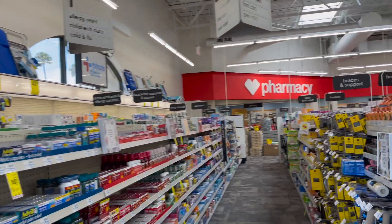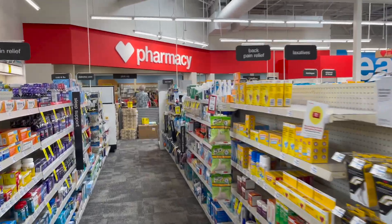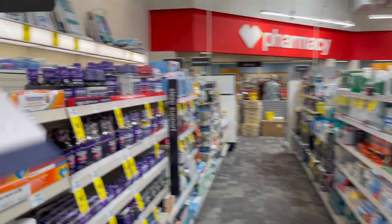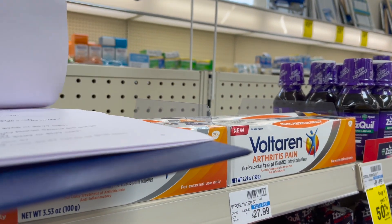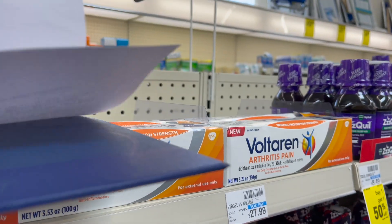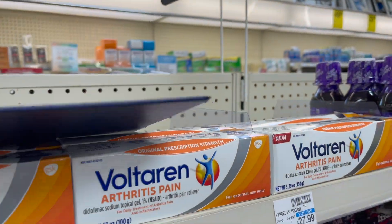CVS coupon matchups for deals starting on July 4th, 2021. The deals will be valid until 7-10-2021.